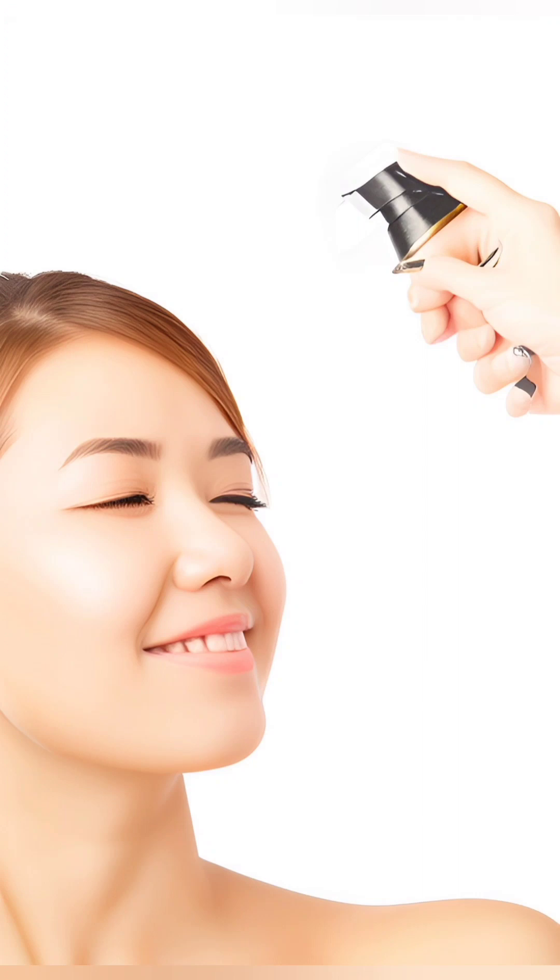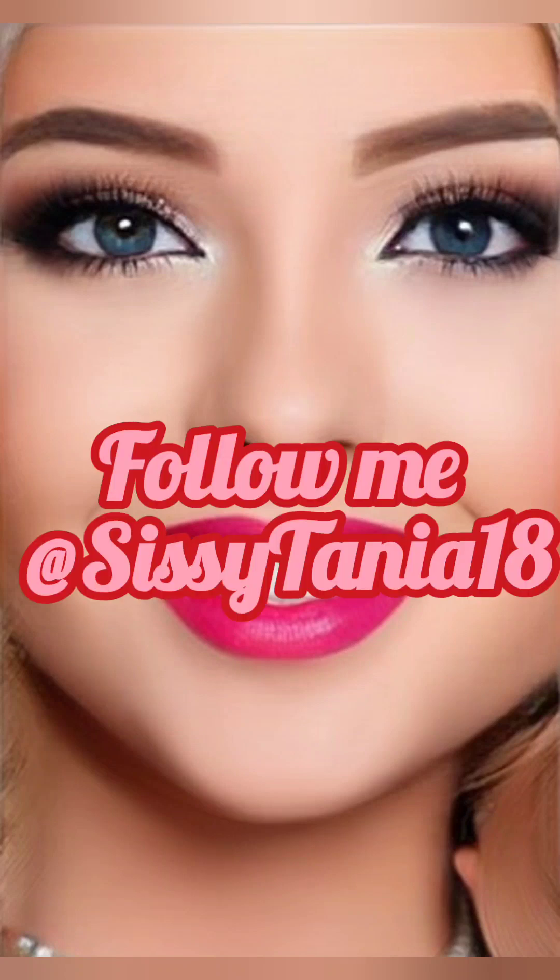Congratulations! You've completed the basic steps for crossdresser and transgender makeup application. Remember, makeup is an art form, and everyone's style and preferences are unique. Feel free to experiment, play with different colors and techniques, and most importantly, have fun expressing yourself through makeup. Embrace your true self with confidence and rock your fabulous look.